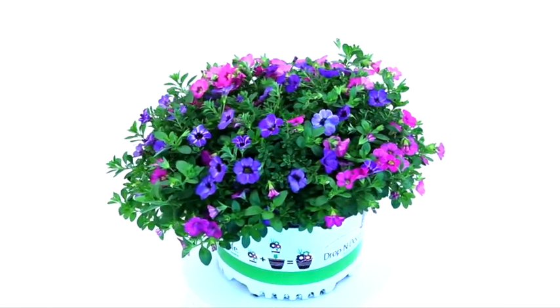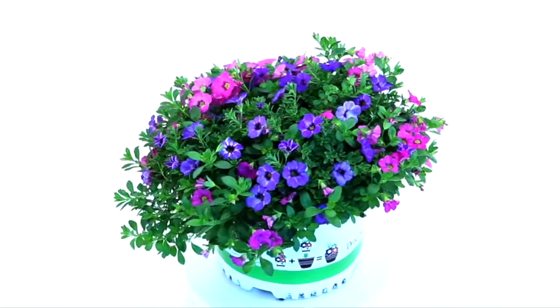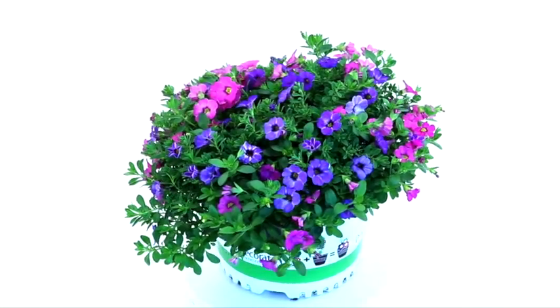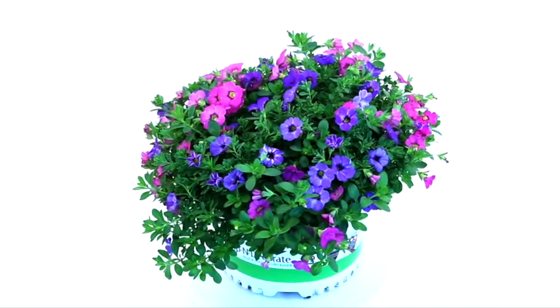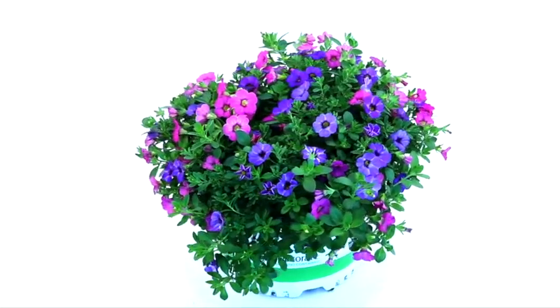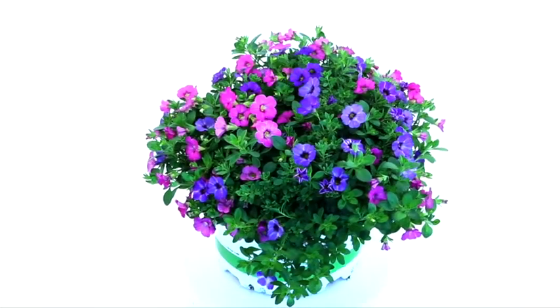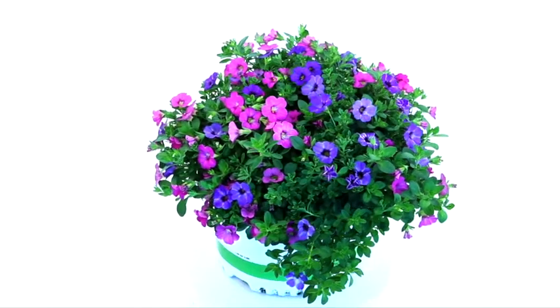Plants have the same premium qualities of any Westhoff Calibrachoa, so that means large clear flowers, mounding habit, and an early starting long flowering performance. This plant was pretty much built for window boxes too, but you also might want to give it a try in a landscape setting.